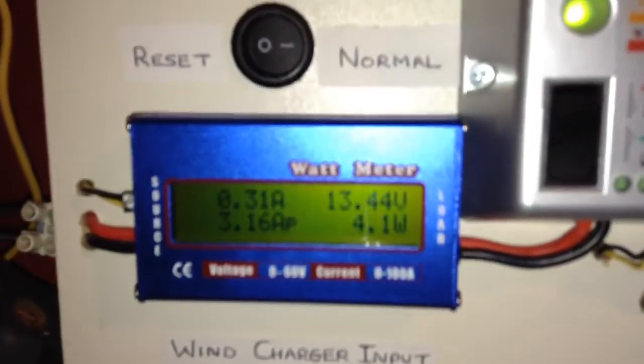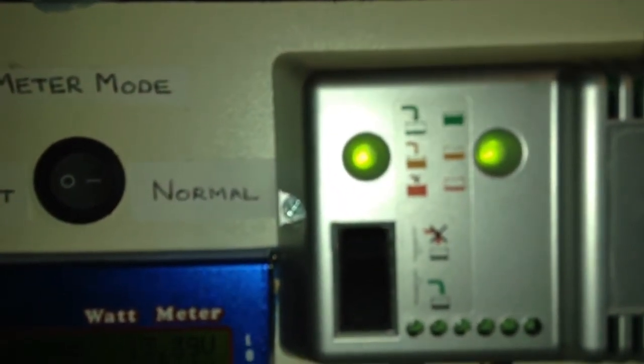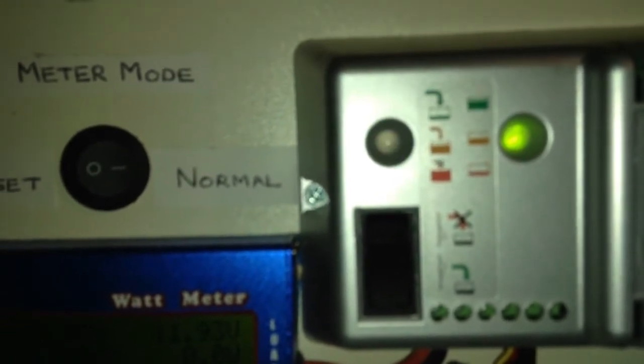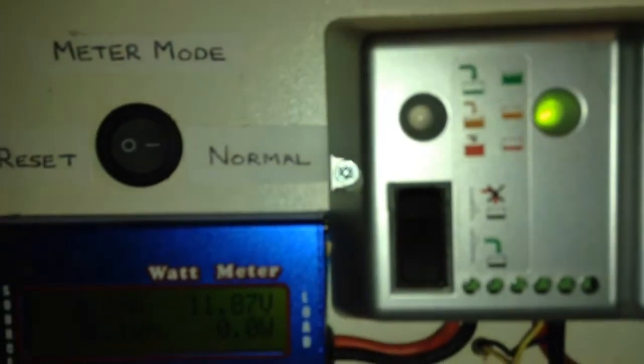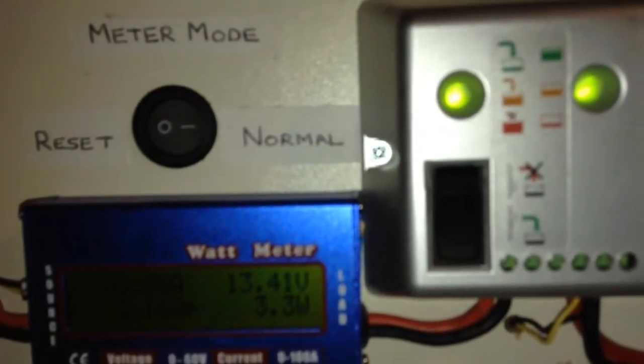If I show you the charge controller, you can see the green light on the right is the battery — it is pretty full. The green light on the left just went out; it shows power coming from the wind turbine.